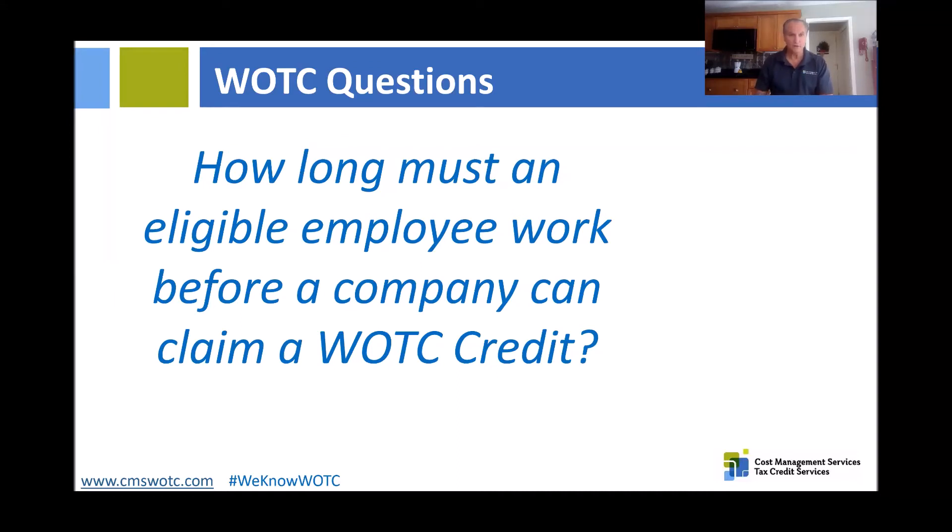One of the questions that's coming up is: how long must an eligible employee work before a company can claim a WOTC tax credit? It follows the WOTC guidelines — first, we have the 28-day rule, where we have to screen the employee and submit all the documentation within 28 days to the state workforce agency.